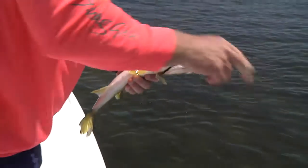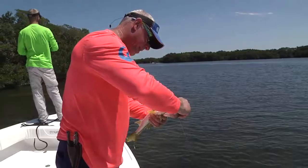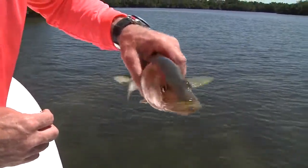We've seen some big fish, but the big ones haven't really eaten. We had a couple good ones on — a lot of these 22 to 25 inch fish. Tampa Bay Estuary is covered in them.